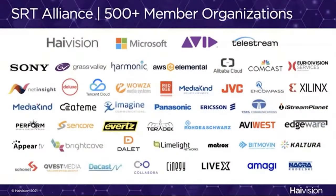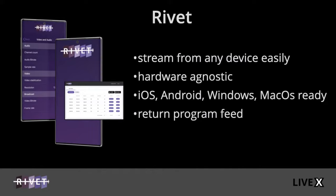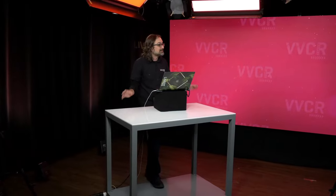In 2019, we became a member of the SRT Alliance and began development of Rivet, our remote contribution software for Mac, iOS, Android, and Windows. That was going so well that in late 2019, we were chosen to be the streaming architect for the 2020 Democratic National Convention. As remote work became more essential, we expanded from one to four remote master control rooms. We looked at cloud-based monitoring and processing tools for SRT in the marketplace and decided to build our own Virtual Video Control Room, launching it internally for the Democratic National Convention.